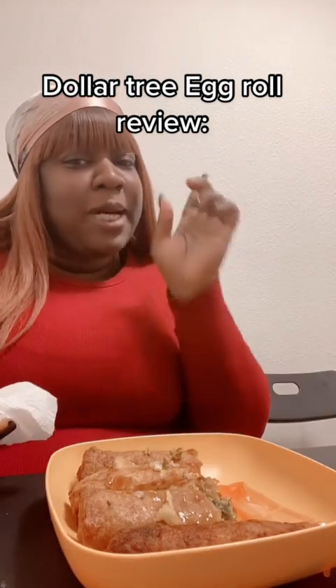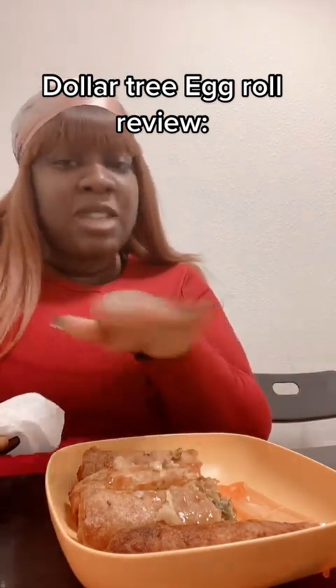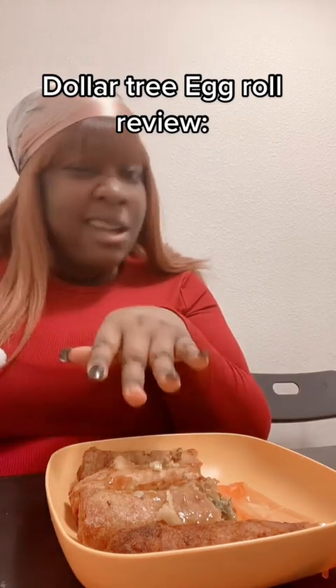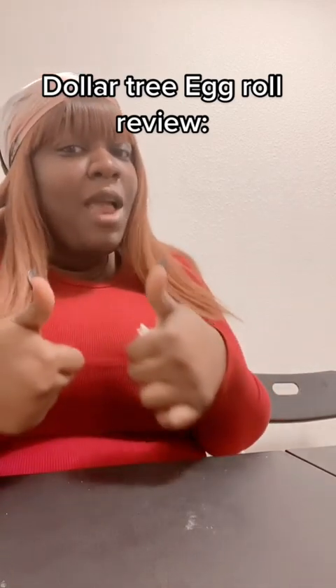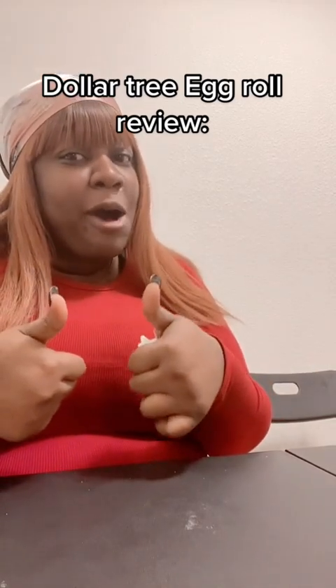That vegetable one, baby — that's hitting all day. That's the only one I'm gonna be bad on up in here. You hear me? I love that veggie one. So yeah, Dollar Tree, thumbs up for them egg rolls. Yeah, yeah!